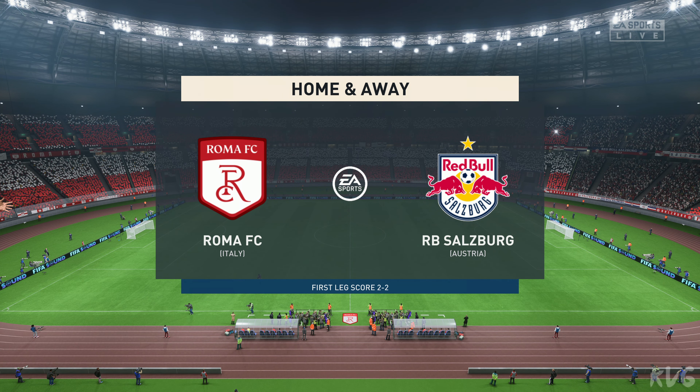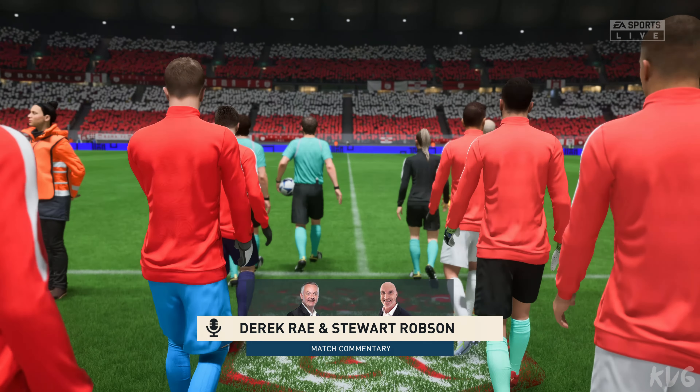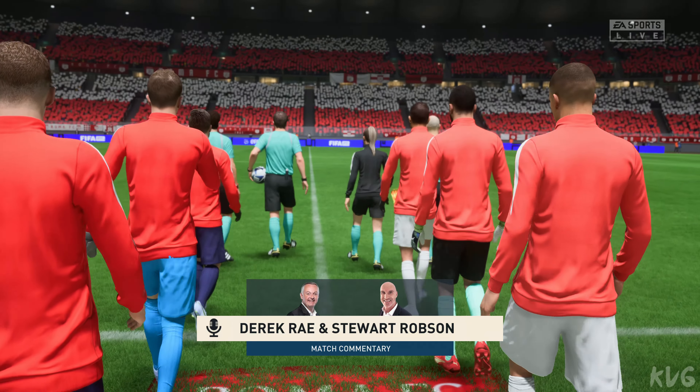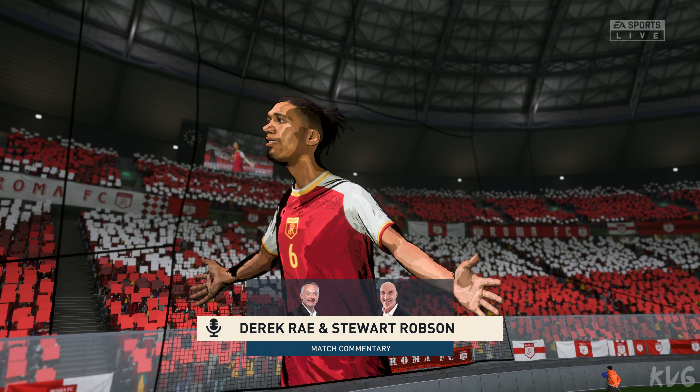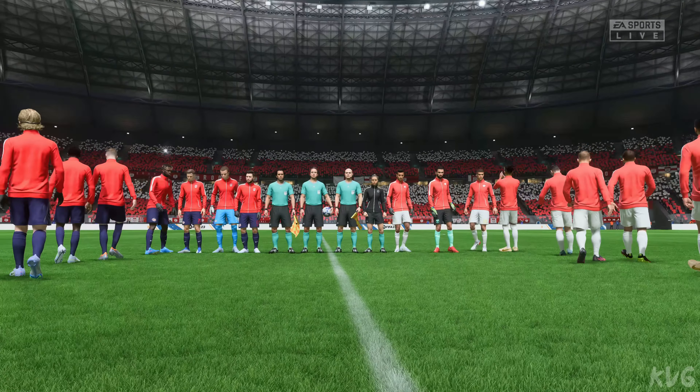Just the sort of weather the fans were hoping for this evening — it's absolutely ideal. I'm Derek Ray, and I'm joined for expert analysis by Stuart Robson. And a lot at stake tonight, because it's the second leg of this particular tie.